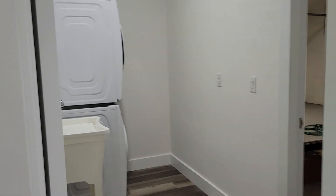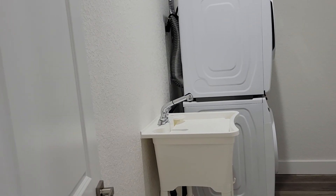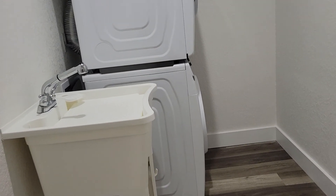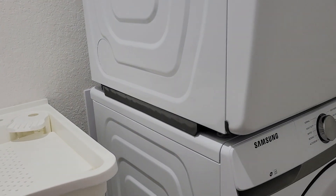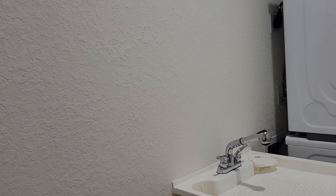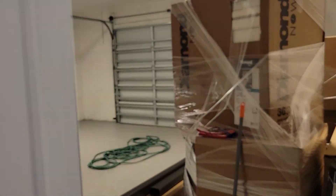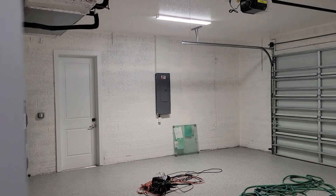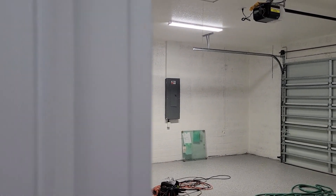Directly to the right we've got a sink here with a stacked washer and dryer which also come with the home — they are Samsung. Really nice area to create some storage space as well as a two-car garage. They've still got some pallets here that they're working on for another home as well.